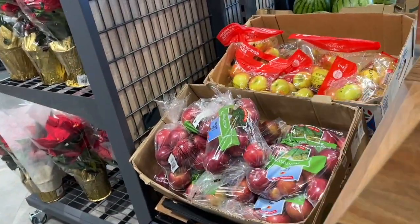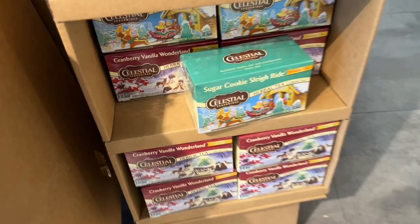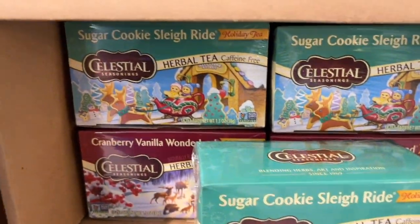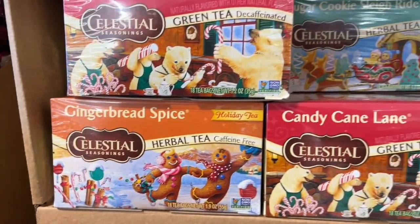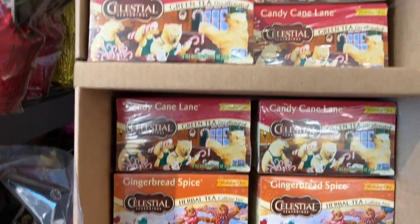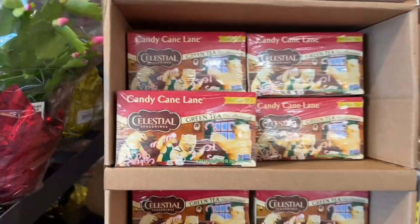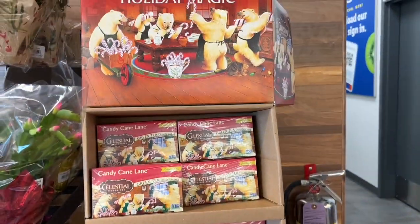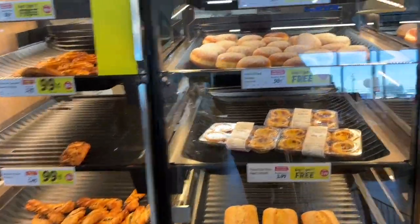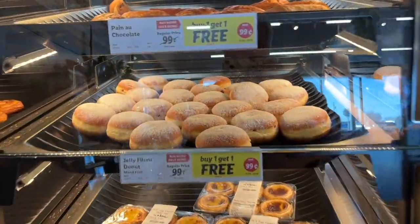Look at these cute little Celestial Seasonings teas - seasonal herbal teas. I'm not a huge herbal tea person but they really are quite cute if you're a Celestial Seasonings fan. A nice little gift too for the tea lover in your life. They have some plants and some Christmas trees here.